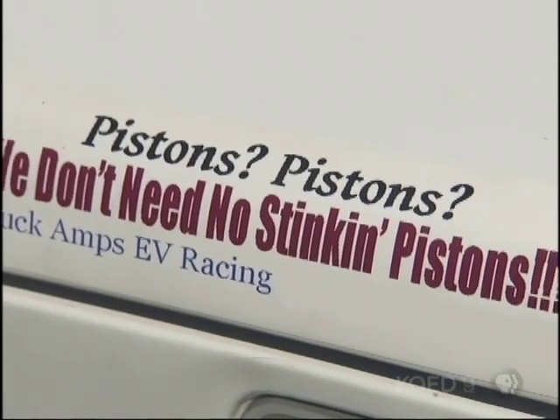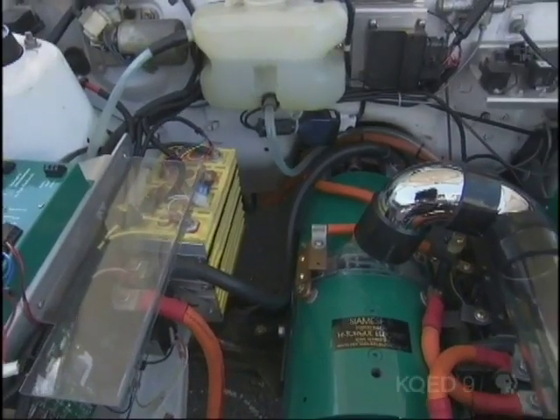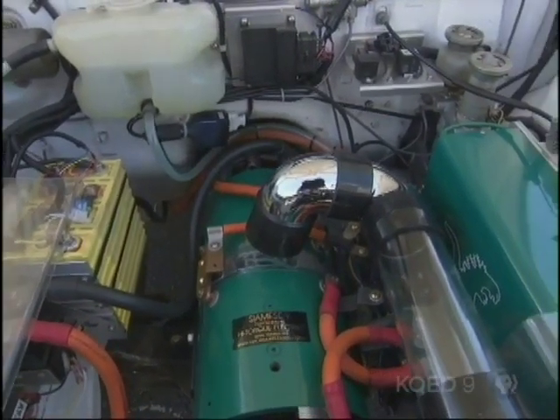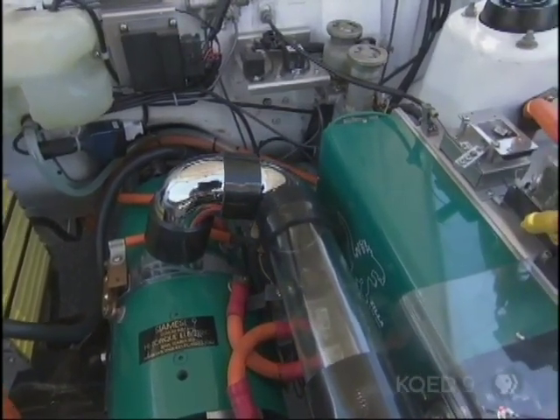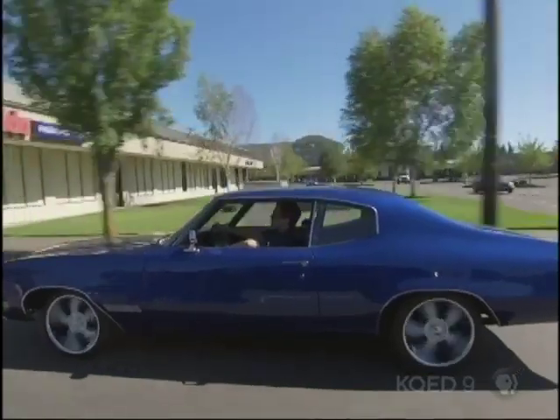So where's the pistons and the carburetors? There are no pistons. There is no carburetor. There's a controller, and there's an electric motor, and there's a battery pack. It's that simple. That's the entire system? Yeah. It generates 538 horsepower — that's 50% more horsepower than my muscle car.